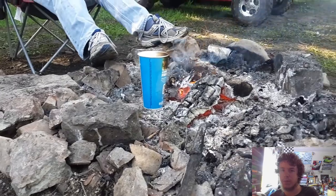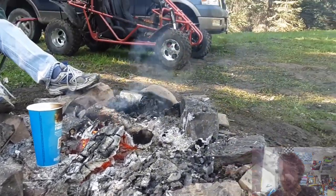As you can see here, we were boiling water with a paper Wendy's cup. Don't ask. So let's go ahead and head out, do a bit of trail riding, have some fun.